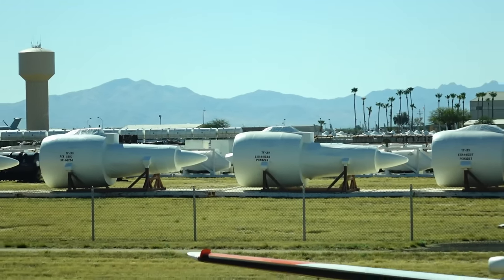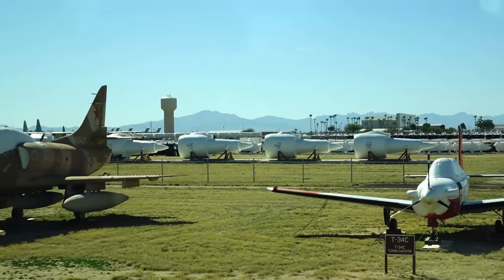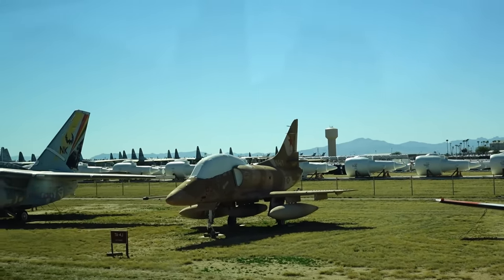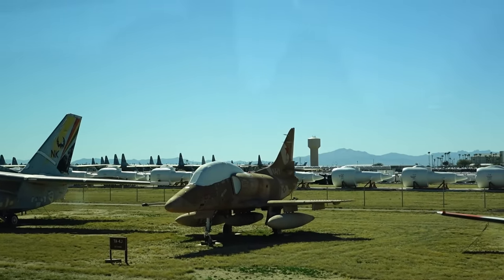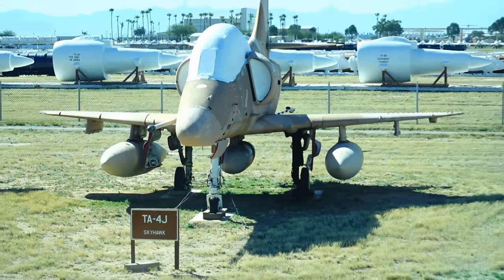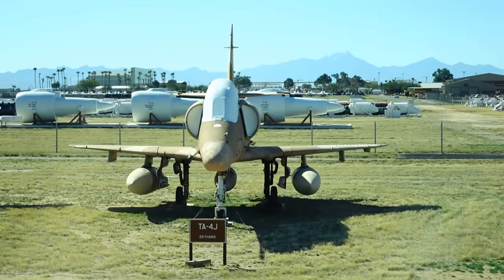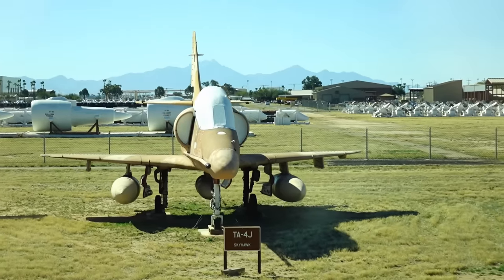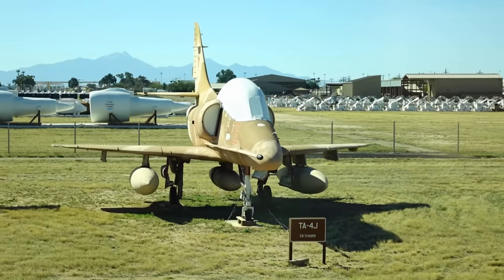Back at three o'clock you'll see the Navy T-2. And there's a TA-4J Skyhawk out there with a red tail and a star on the tail, which tells you it was used by the Navy Fighter Weapons School out at Fallon, California.